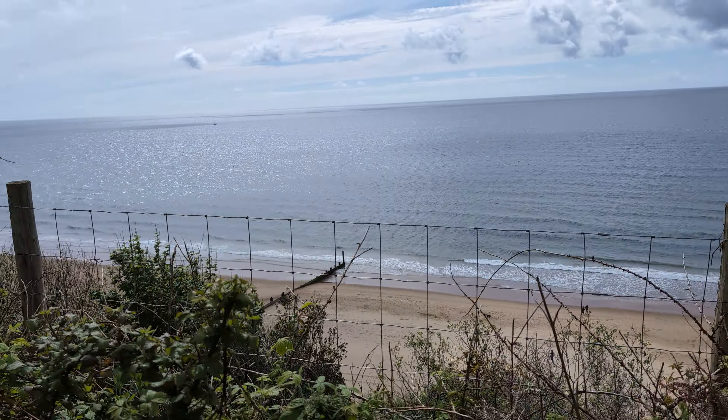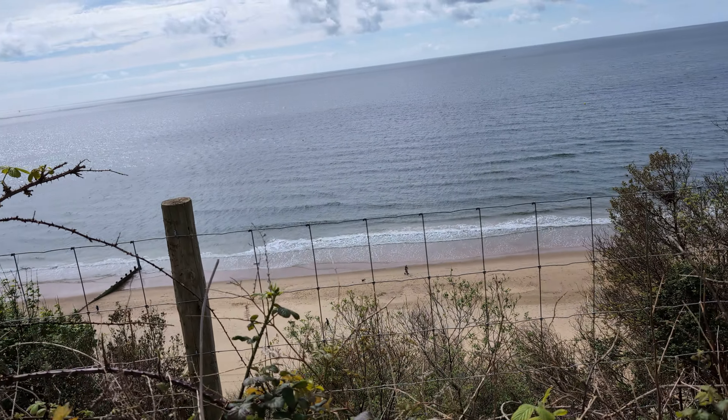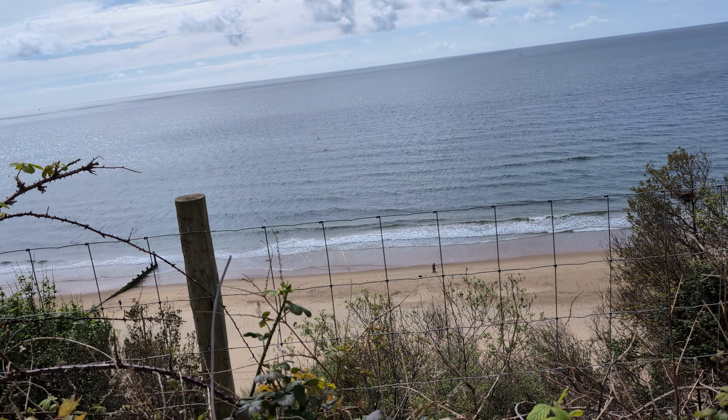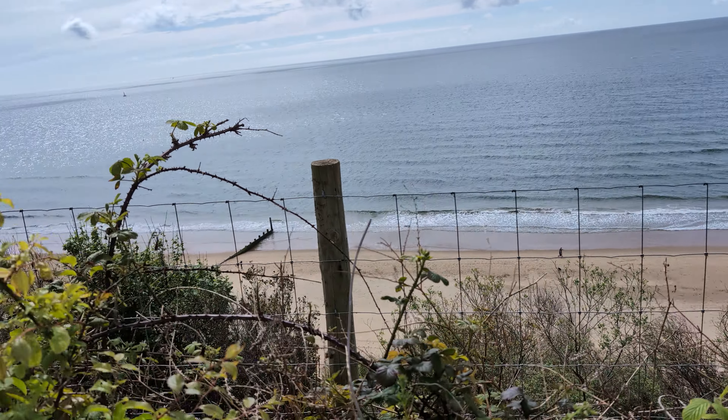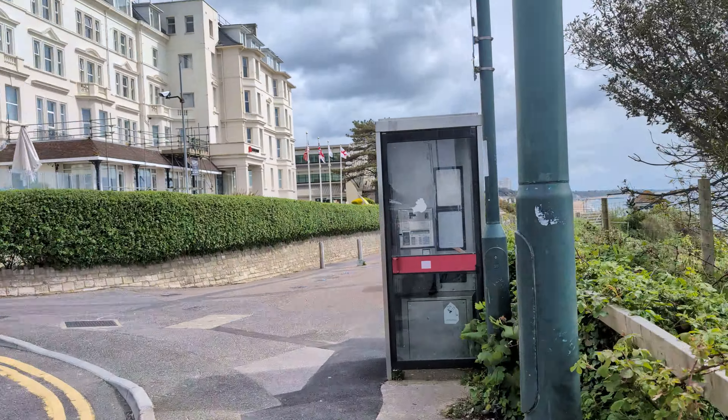Beach looks good. Beach restrictions in place. So they've got dogs — are dogs allowed there? I don't think so. We'll see. There's the cliff lift, just down here.